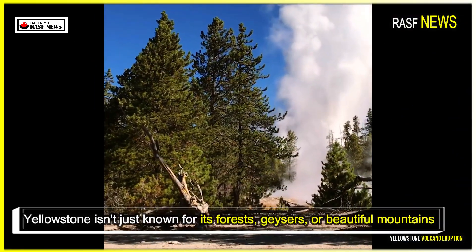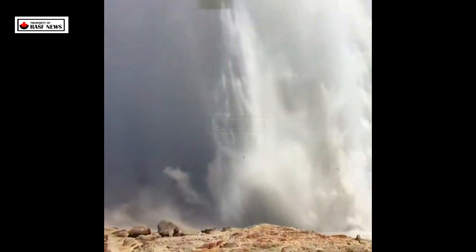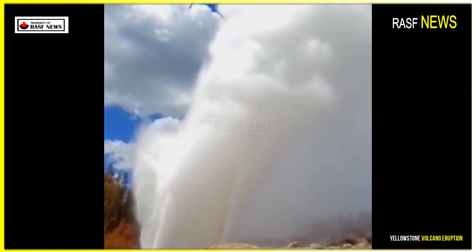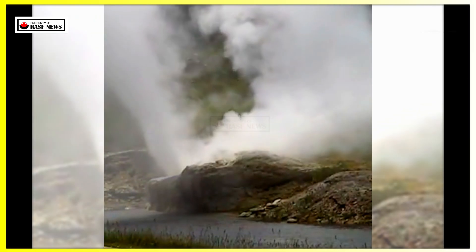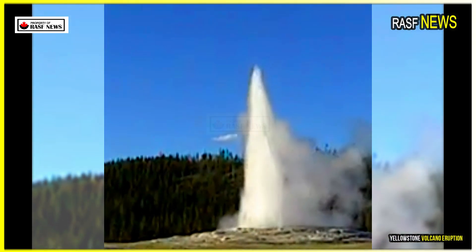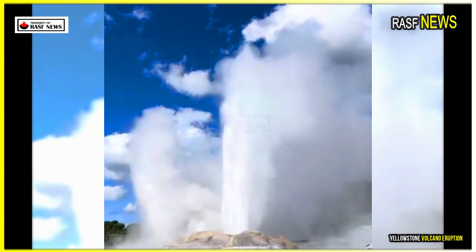Yellowstone isn't just known for its forests, geysers, or beautiful mountains. Beneath all that beauty lies one of the world's most closely watched supervolcanoes — a massive geologic system capable of erupting so violently that it could alter the global climate. For decades, scientists have been tracking what's happening beneath the surface, looking for signs that the underground magma is moving or worse. If the volcano were to suddenly erupt, most of humanity in the US could become extinct.